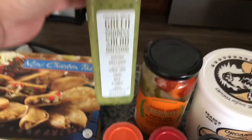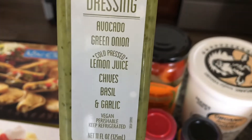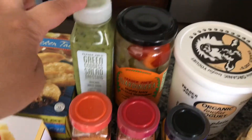You guys know about the green goddess salad dressing — it's so good! It has avocado, green onion, cold-pressed lemon juice, chives, basil, and garlic, and it is vegan. So that is so good — you guys have to try that out.